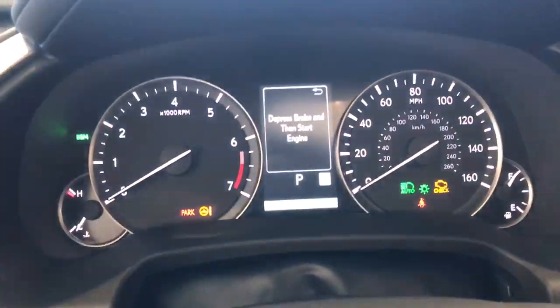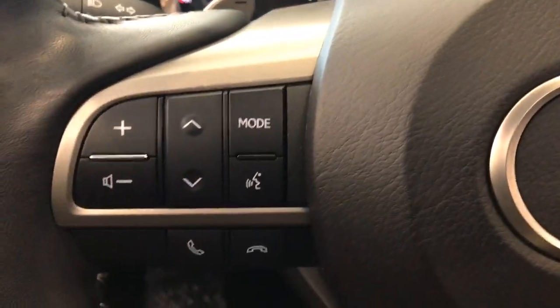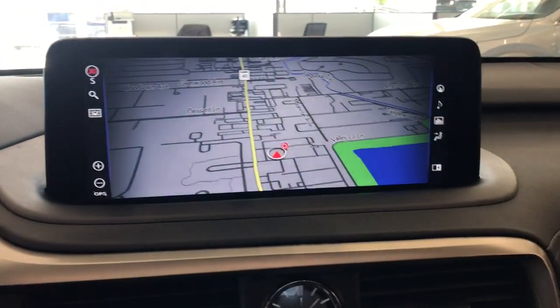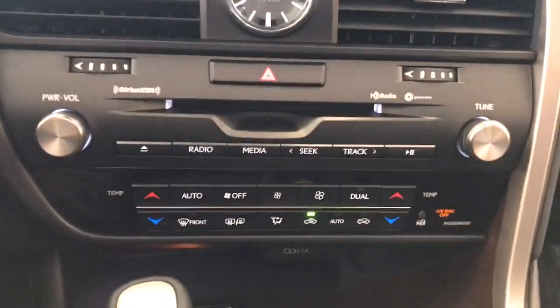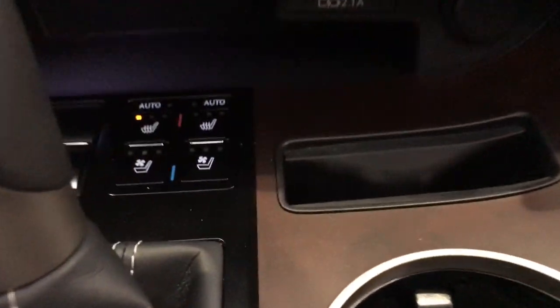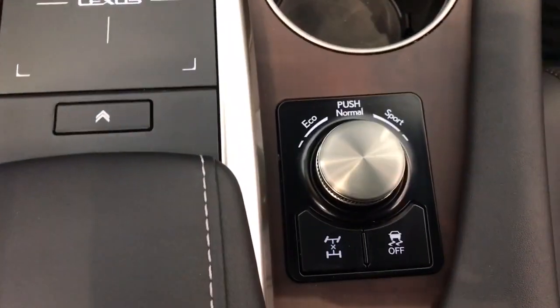The following are some of this vehicle's highlighted options: Apple CarPlay and/or Android Auto, Navigation System, Keyless Entry, Sun/Moonroof, Woodgrain Interior Trim, Power Passenger Seat, Heated Mirrors, Satellite Radio, Power Lift Gate, Aluminum Wheels.